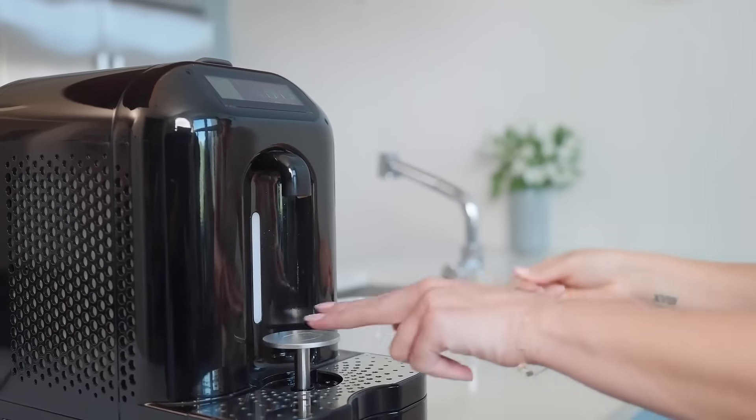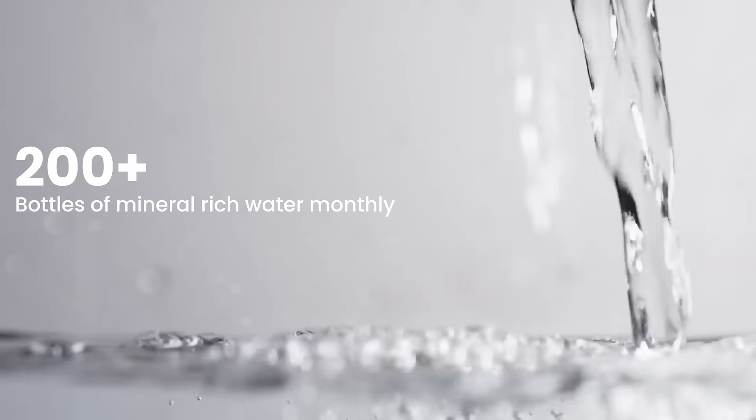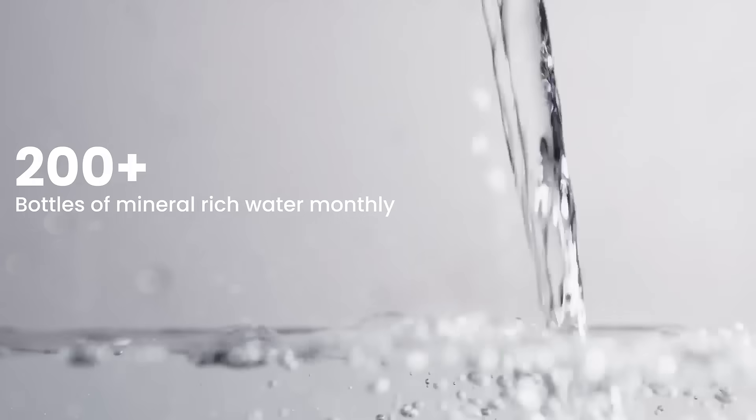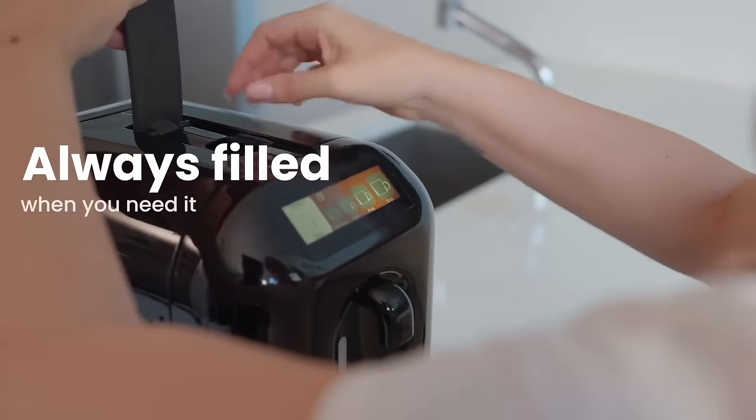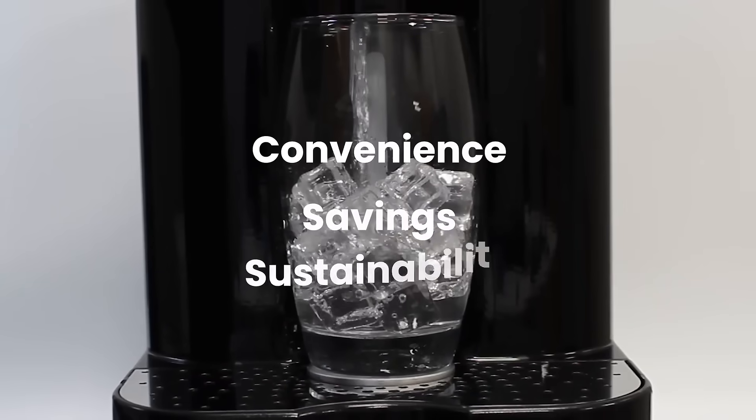This compact countertop device produces over 200 bottles worth of clean, mineral-rich water every single month, straight from the air around you. Carapod is always ready, automatically refilling itself with pure, refreshing water and brewing your favorite coffee whenever you need it. It's convenience, savings, and sustainability delivered in one sleek device.